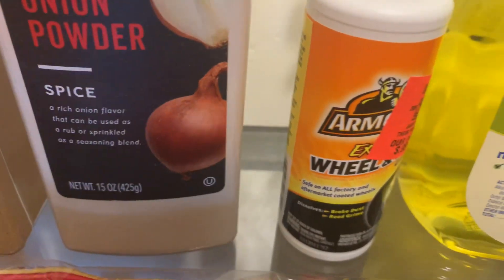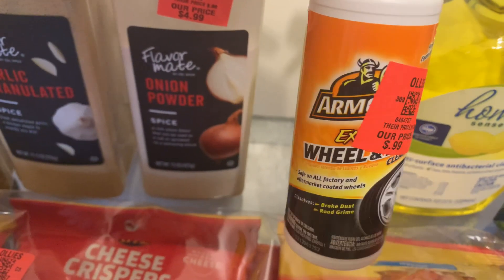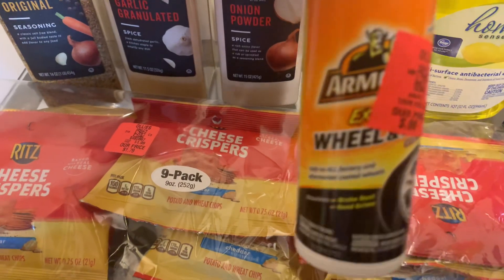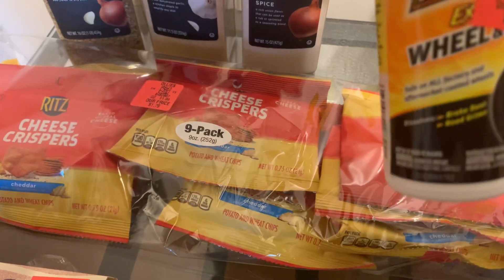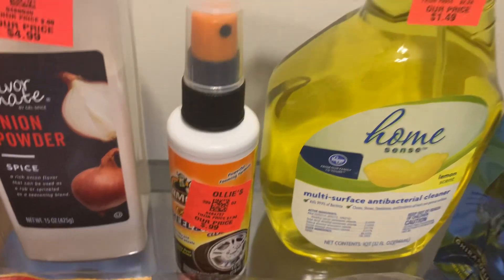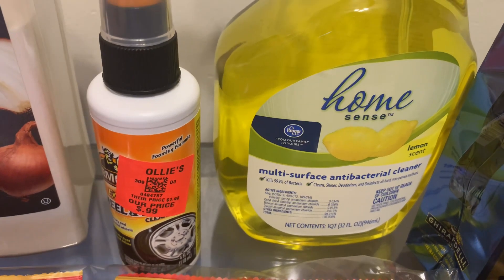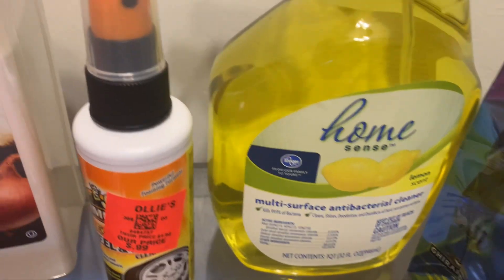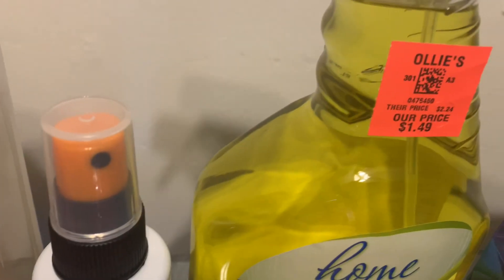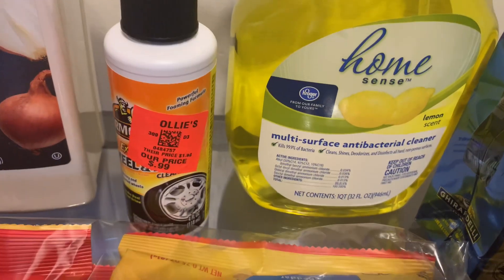I also picked up some wheel cleaner for $0.99 — I believe it's Armor All. I also picked up this multi-surface antibacterial cleaner in lemon scent. It has a Kroger seal on it but Ollie's had it priced at $1.49. I've used it before — it's a good cleaner, I even clean my car out with it.